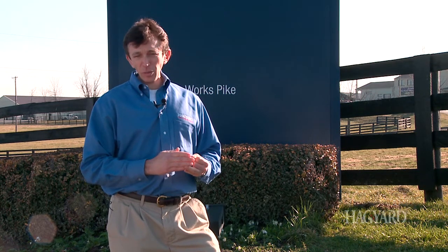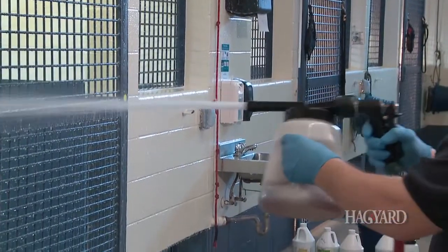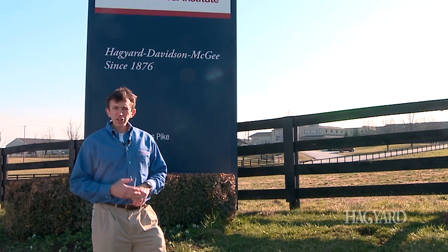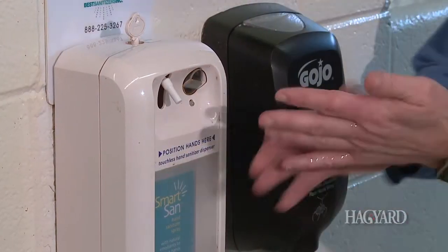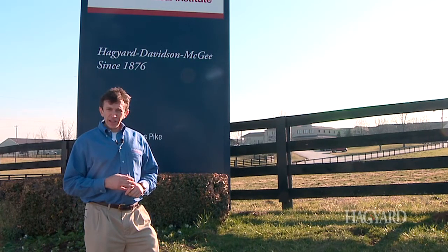Without enforcement, your biosecurity program will not work. Our goal is to make sure that your animal does not acquire a hospital-associated infection. It is our guarantee that we have implemented the best biosecurity program in veterinary medicine in order to keep your animals safe.